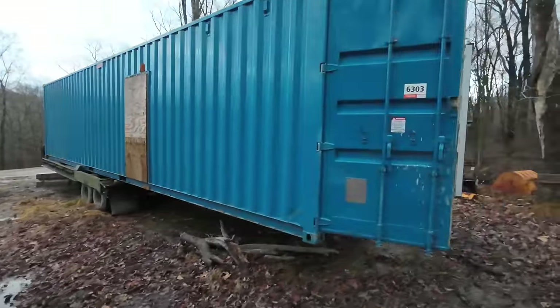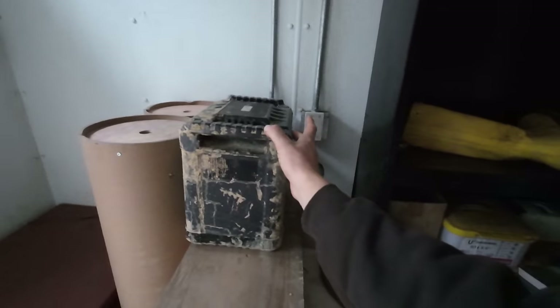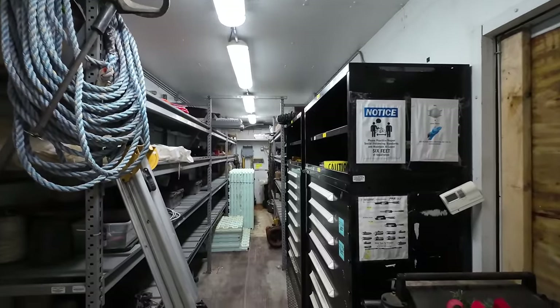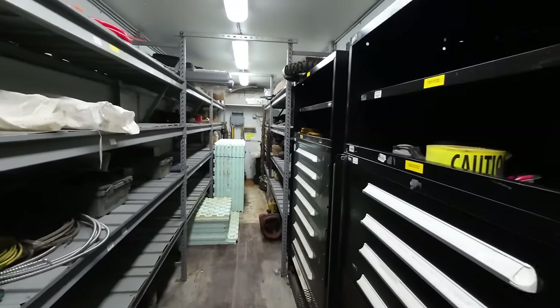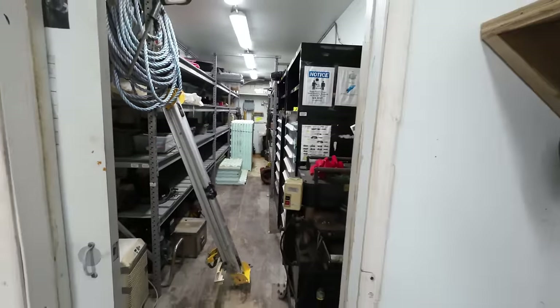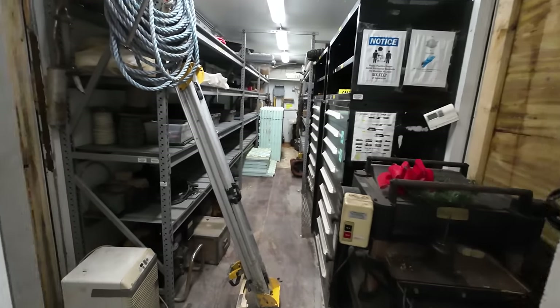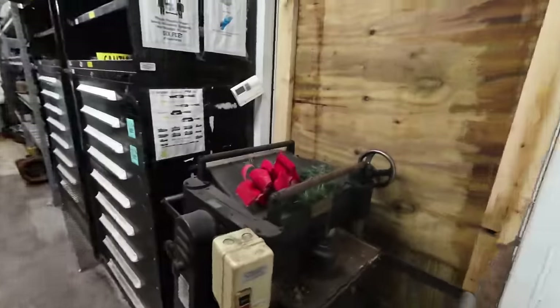Surely you guys remember these blue connex boxes I bought at auction last winter — they're all rigged up with lighting inside. I've just started filling them up with things that don't need to be crowding the shop. It's really nice to come in and see what you've got — enough shelving to spread everything out without piling on top of each other. The reason this box is sitting on a trailer is that it's not its permanent location. Eventually all three of these buildings will be brought into the laydown yard area and connected together — that's what these pass-through doors are for.